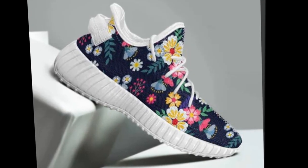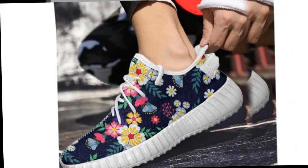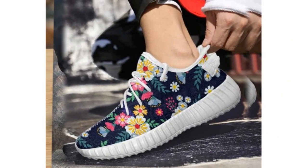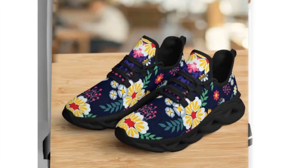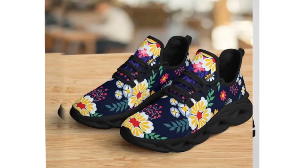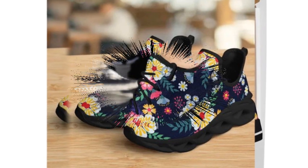Whether you choose the high tops or the low tops, you'll be investing in shoes built to support your lifestyle and reflect your unique personality. If you're looking for shoes that combine style and function seamlessly, you can't go wrong with these. Don't miss out!